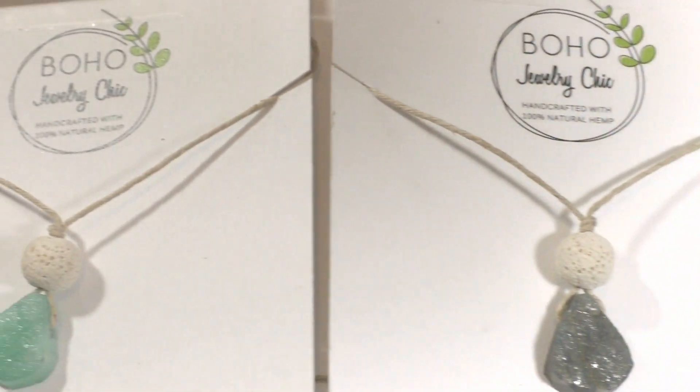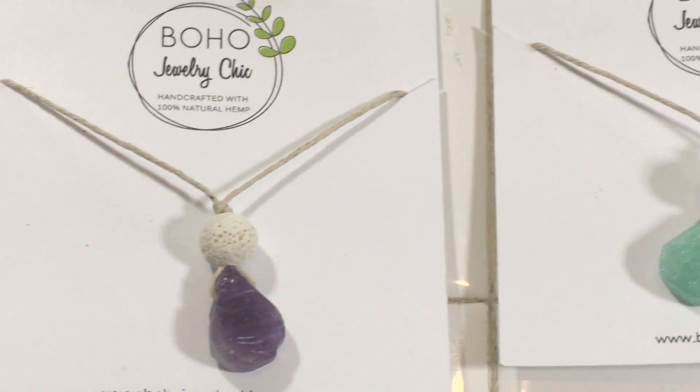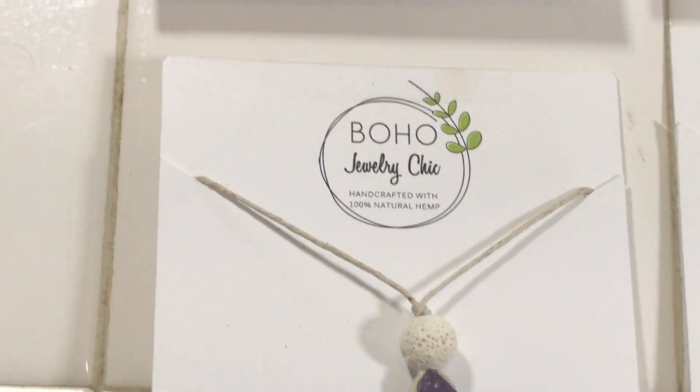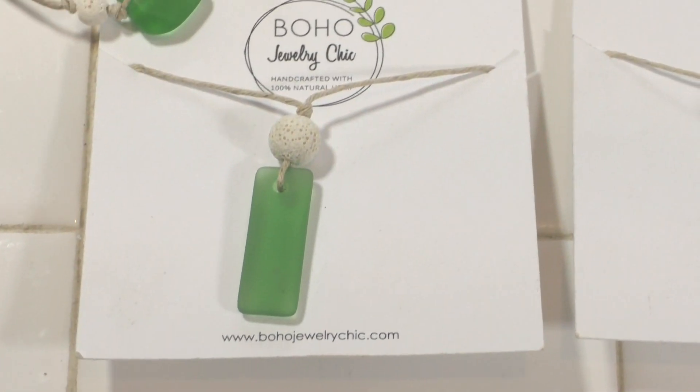The charms on all of these are either natural stone — like this one, we've got amethyst — or polished sea glass that she's actually harvesting out of the ocean. So in the process of cleaning up the environment, she's actually repurposing this stuff and turning it into gorgeous jewelry that's dual purpose.